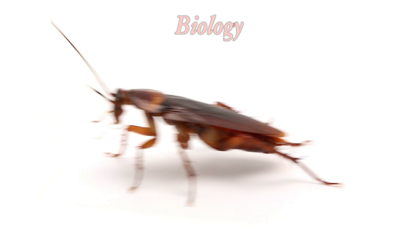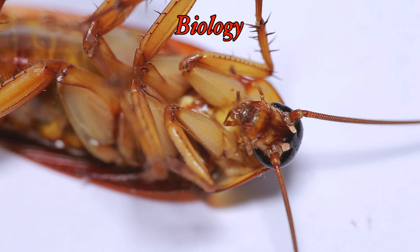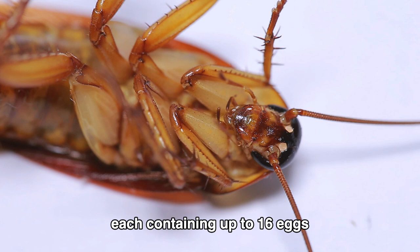The American cockroach can grow up to 2 inches in length and has a reddish-brown color. They have wings but prefer to run instead of flying. American cockroaches are attracted to warmth, moisture, and food sources. They also breed quickly, with a female producing up to 50 oothecae in her lifetime, each containing up to 16 eggs.